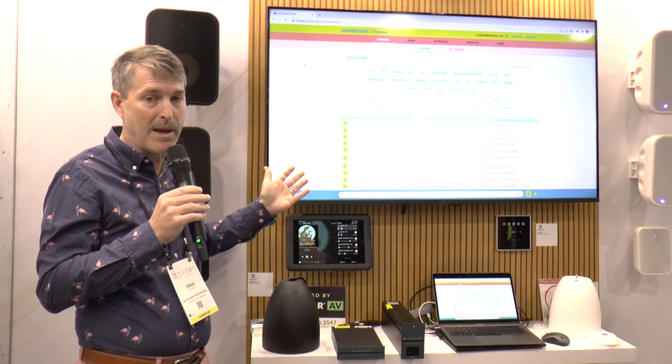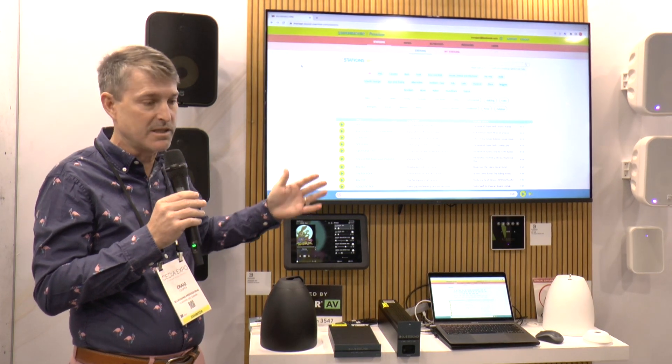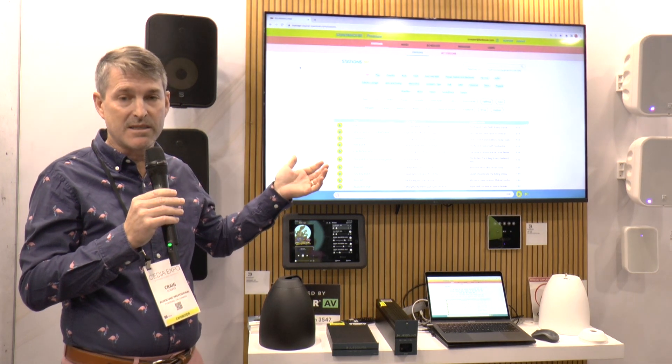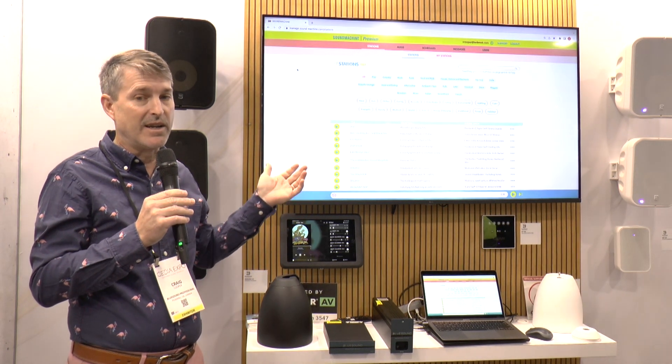Sound Machine is genre-based playback. You can also import your playlists from Spotify, Apple Music, Pandora, and those kinds of services. You can take those playlists and put them into custom mixes. Those custom mixes you can then put into schedules — full scheduling, 24 hours a day, seven days a week.